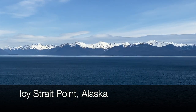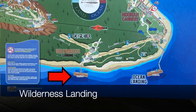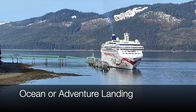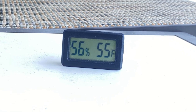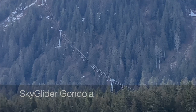Let's take a look at our visit to Icy Strait Point, Alaska. We were aboard the Norwegian Bliss and had docked at the Wilderness Landing. Over at the Ocean or Adventure Landing was the Norwegian Jewel. It was 55 degrees Fahrenheit when we woke up at 9 a.m., and we had a great view of the sky glider gondola from our balcony.